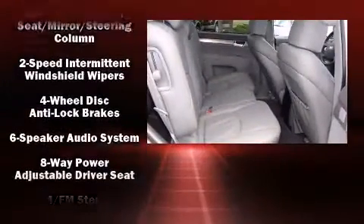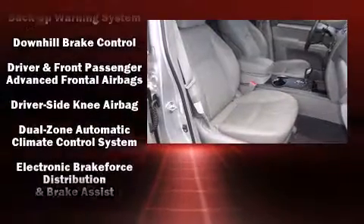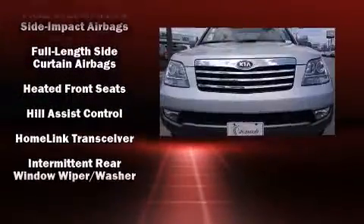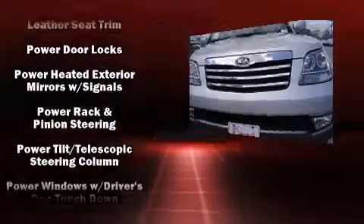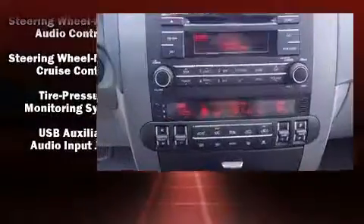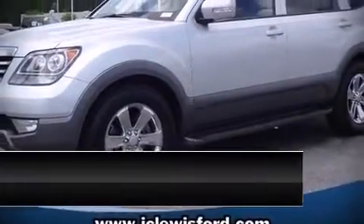Kia ensures the safety and security of its passengers with equipment such as dual front impact airbags, front and side impact airbags, traction control, brake assist, anti-whiplash front head restraints, a panic alarm, and four-wheel disc brakes with ABS. You'll see better when backing up thanks to rear park assist, which watches out for obstacles behind your vehicle.